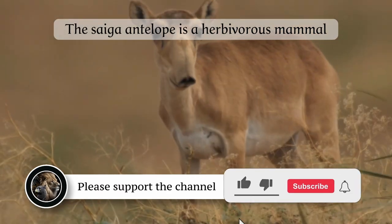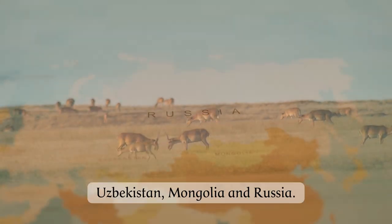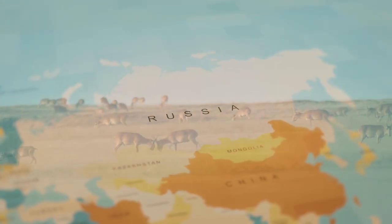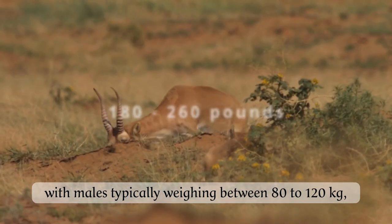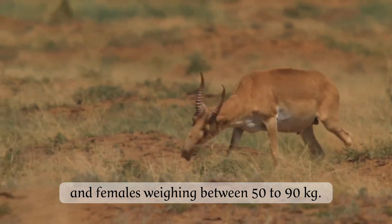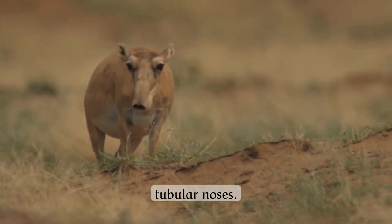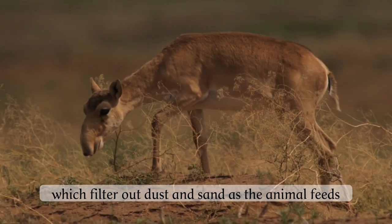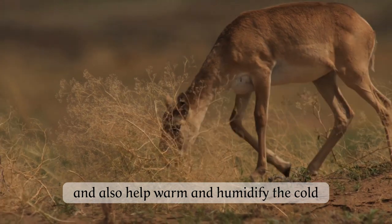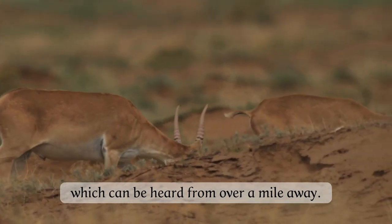The Saiga antelope is a herbivorous mammal that is native to the vast steppes of Central Asia, including Kazakhstan, Uzbekistan, Mongolia, and Russia. They are medium-sized animals, with males typically weighing between 80 to 120 kilograms and females weighing between 50 to 90 kilograms. One of the most striking features of the Saiga antelope is their long, tubular noses. These noses are lined with dense hairs, which filter out dust and sand as the animal feeds, and also help warm and humidify the cold, dry air of the steppes. The males use their noses to produce a deep, resonant sound during the breeding season, which can be heard from over a mile away.